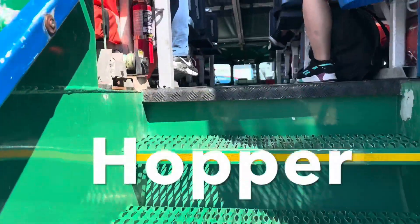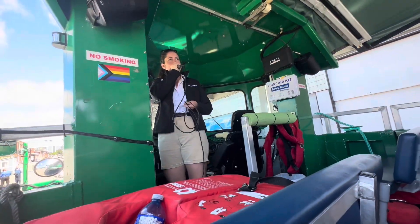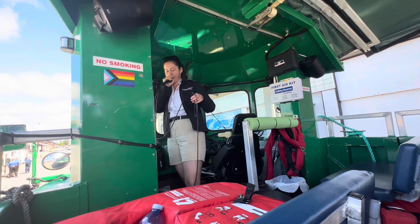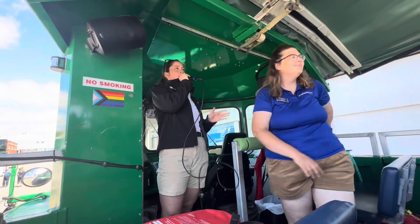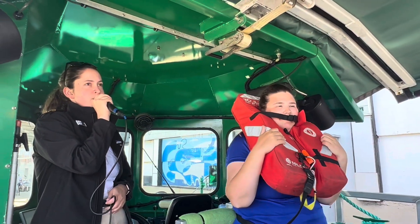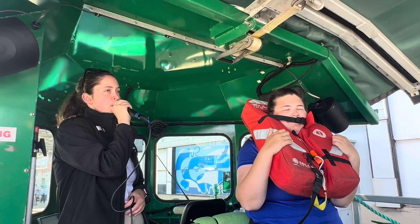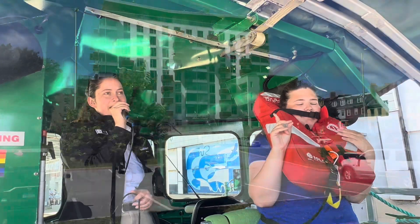I'll climb up on top into the boat. Hello, welcome aboard the Harbor Hopper, and welcome to Halifax! My name is Rachel, I'm going to be your captain and driver today. This is the captain, and the captain's going to be your tour guide slash first mate. Items that are designed to save your life and items that are comfortable on a human body are entirely separate categories which shall never overlap.